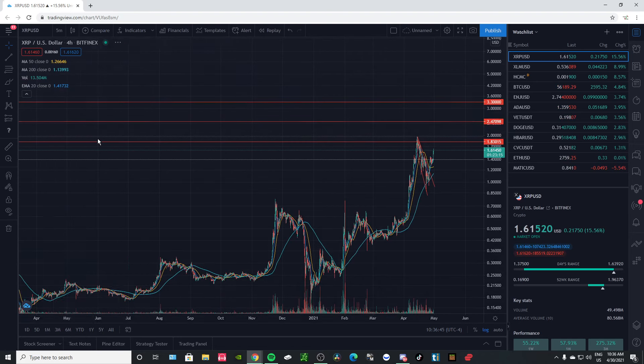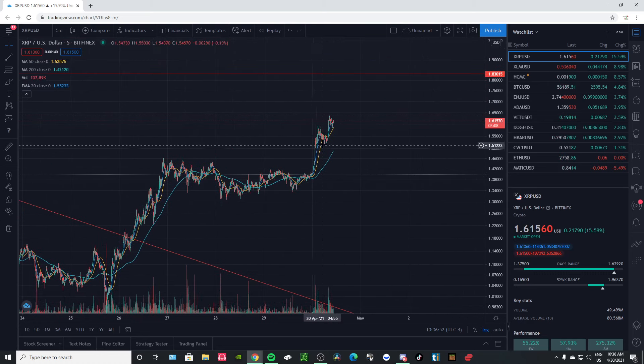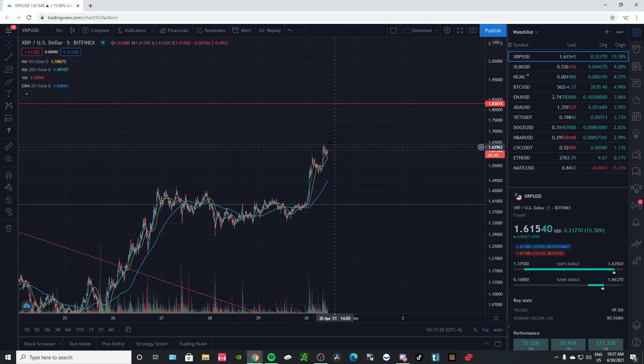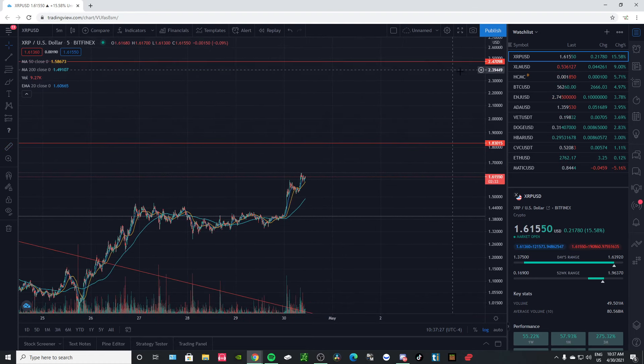Let's go ahead and take a peek at the daily chart. So we had a run-up and then a consolidation, and it looks like we're having another run-up here — bull flag, bull flag. We'll probably have another run-up to around 20 cents from 11 cents, so it seems to be pointing to around $1.70. Then we might have another consolidation period of around three days before actually breaking out to that $2.50 zone, which would be awesome.